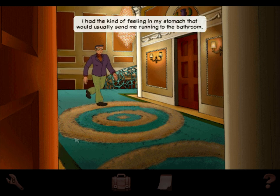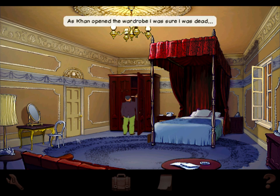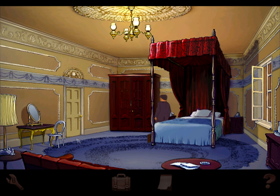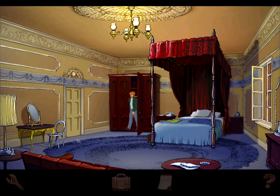It was Khan. I had the kind of feeling in my stomach that would usually send me running to the bathroom. As Khan opened the wardrobe I was sure I was dead — but he grabbed his pants quickly and didn't even see me. I didn't usually spy on men getting changed, but this guy was a killer and I didn't want any surprises. He left his checkered pants on the bed. What an idiot!